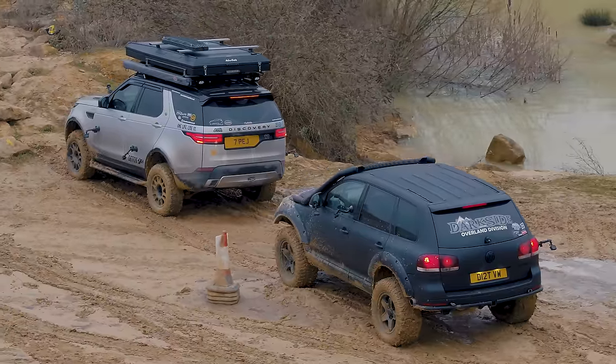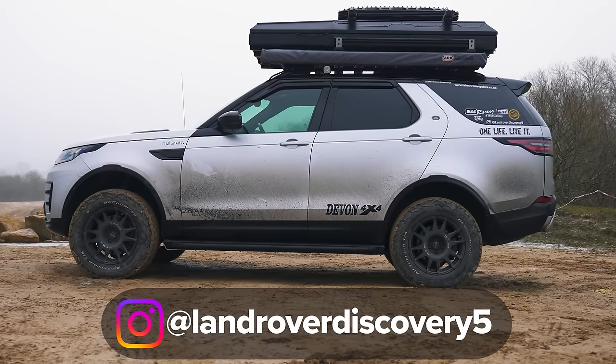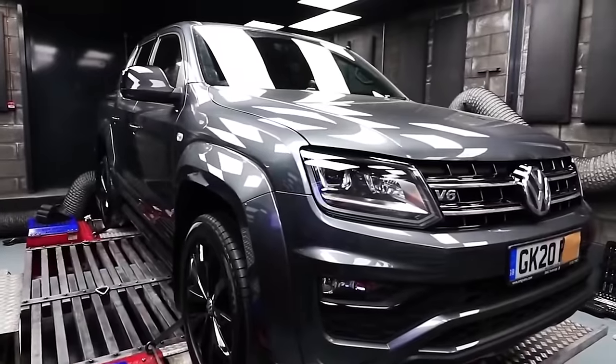The next challenge tests suspension, ground clearance, wheel articulation, traction, and crucially the driver's ability to follow Graham's instructions — a rock crawl over very treacherous rocks that could damage the vehicles. They've actually damaged cars on this section before. Matt thanks the owners: the Discovery belongs to Land Rover Discovery 5 on Instagram, and the Touareg was lent by Darkside Developments, who have a YouTube channel — both linked in the description.